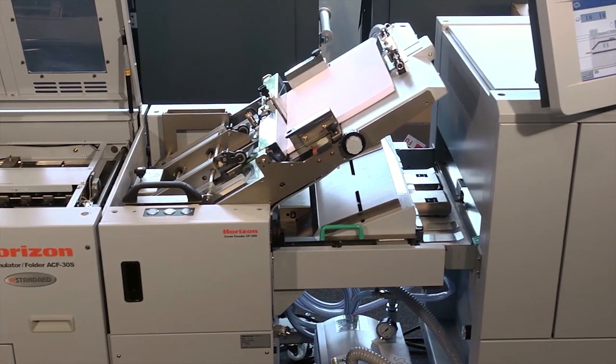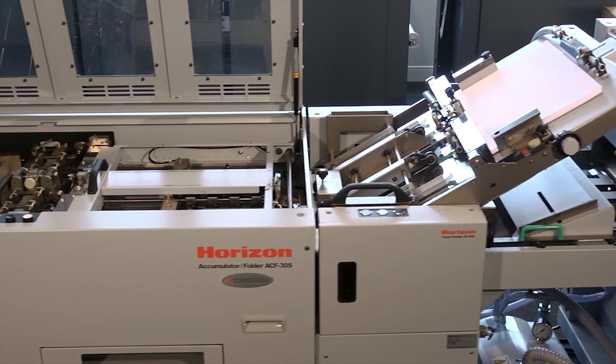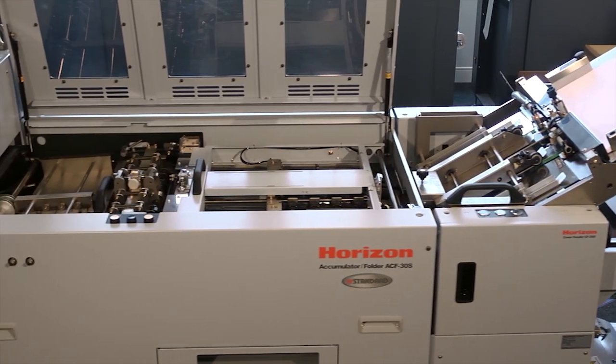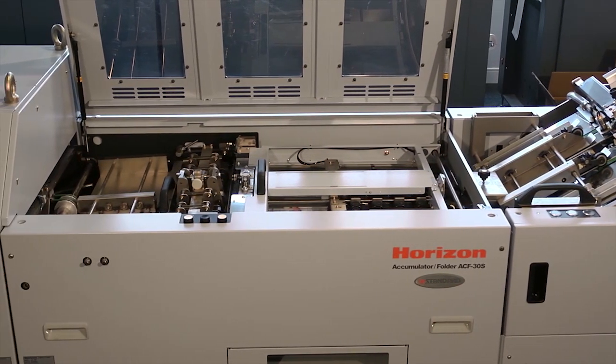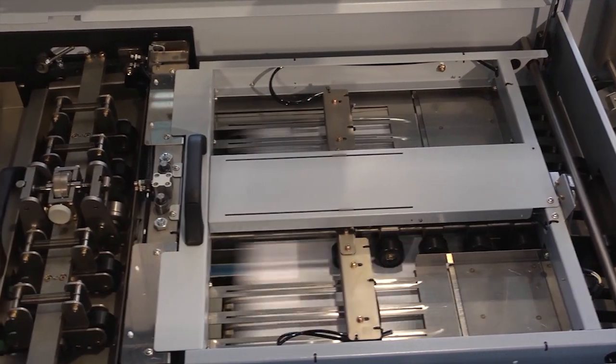This touchscreen also controls the cover feed module, located here. One or two feed modules can be combined to insert covers or to slip up to five pre-printed sheets plus a cover anywhere you want into the booklet — the ultimate in dynamic interposition and a powerful advantage.